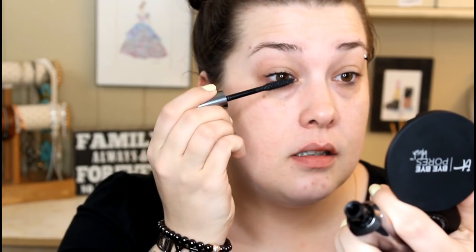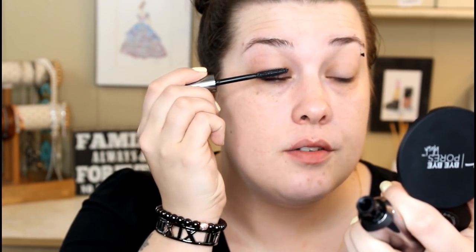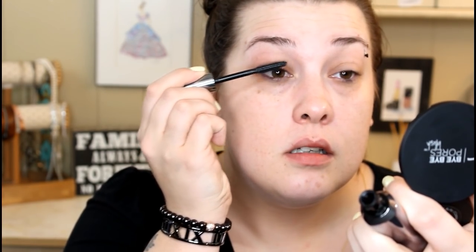I'm going to start with the Benefit They're Real and put that on this eye. This has a very wet formulation and it is extremely dark. And there we go, that's what it looks like. Then the W7 on the other eye — this has a more dry formula. Now I really feel like the W7 kind of extends my lashes up a little bit more than the Benefit does. You can see it a little bit higher.